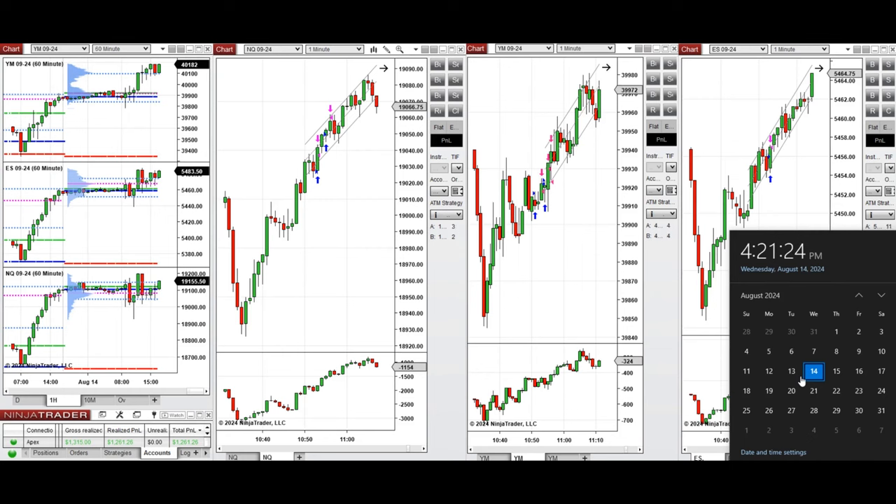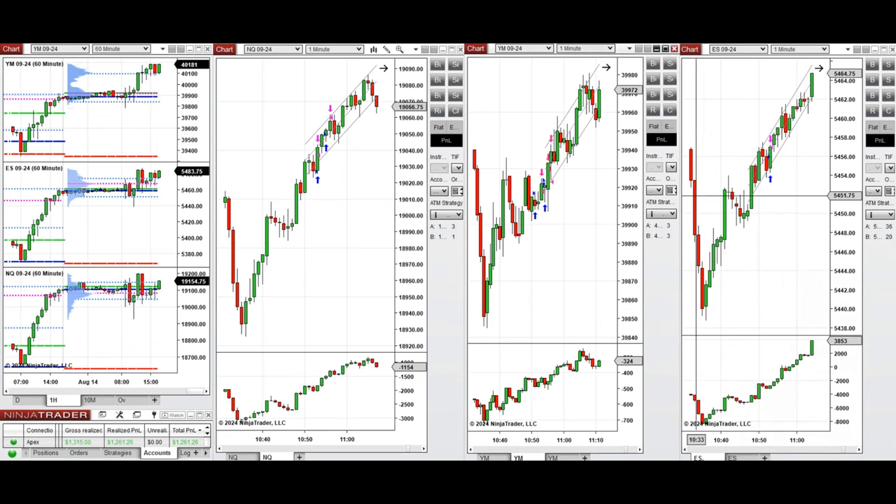Hello everyone. I'd like to share with you the trades that I have taken today on Wednesday, 14th of August 2024. These trades were taken on Nasdaq, Dow Jones, and S&P 500 futures.